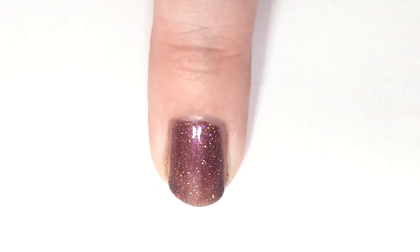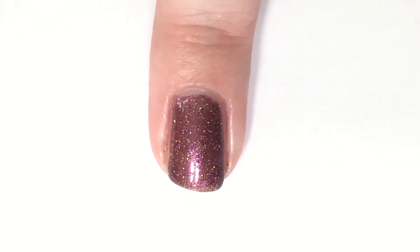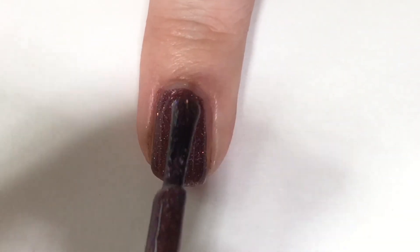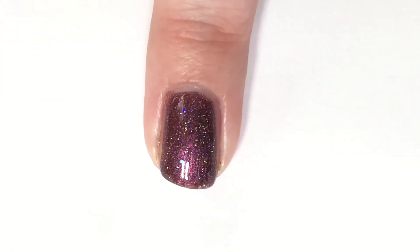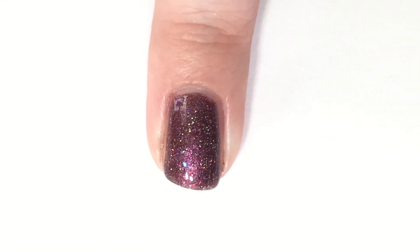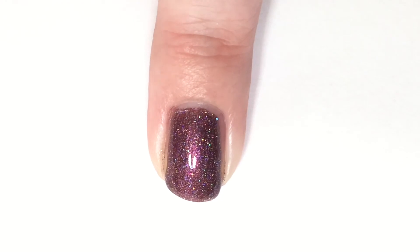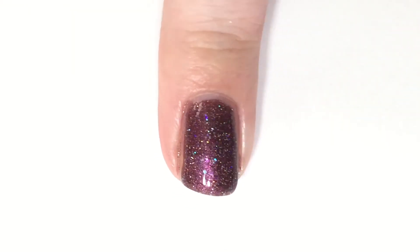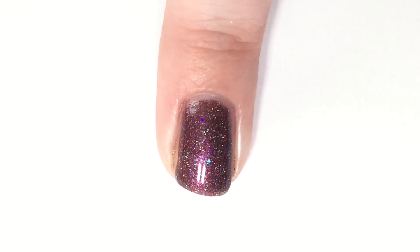Okay, it is now time for our second coat of Nova. That is just beautiful. I feel like I'm repeating myself constantly when describing this collection, but this is seriously just stunning. Look at all that sparkle — I'm in love with this collection.